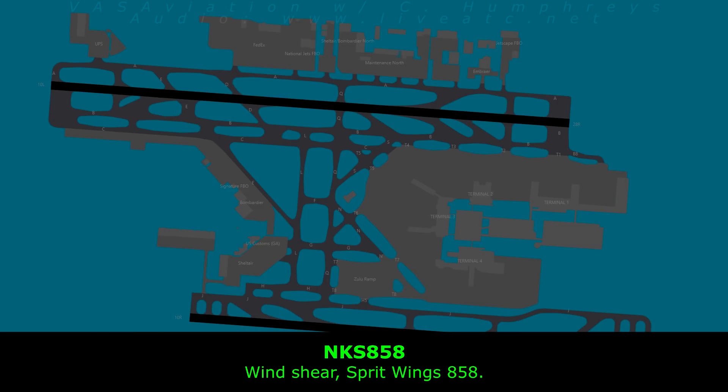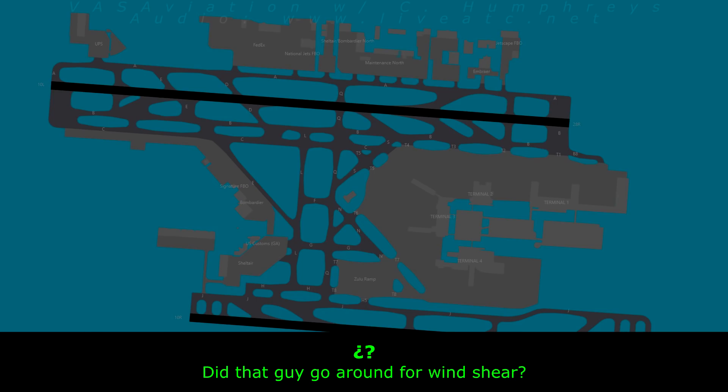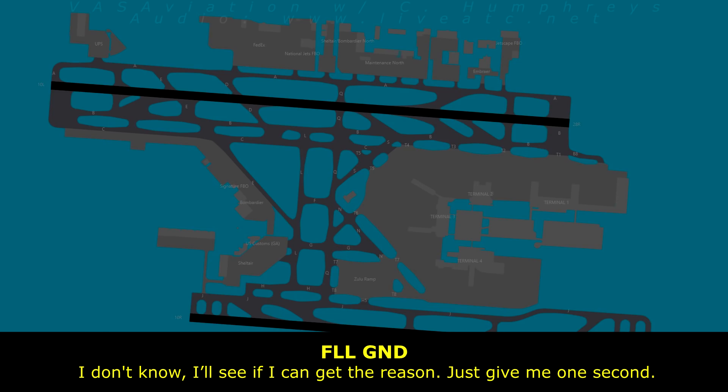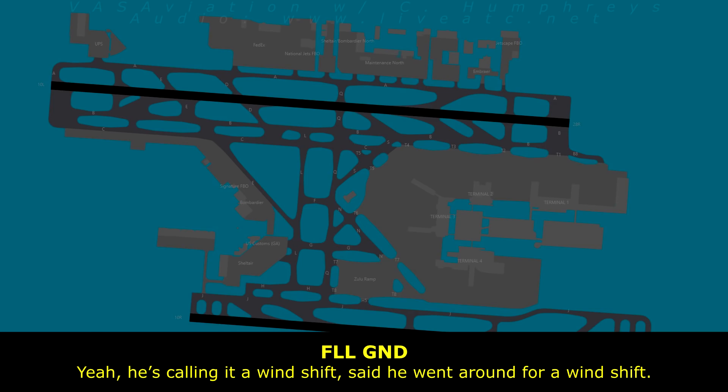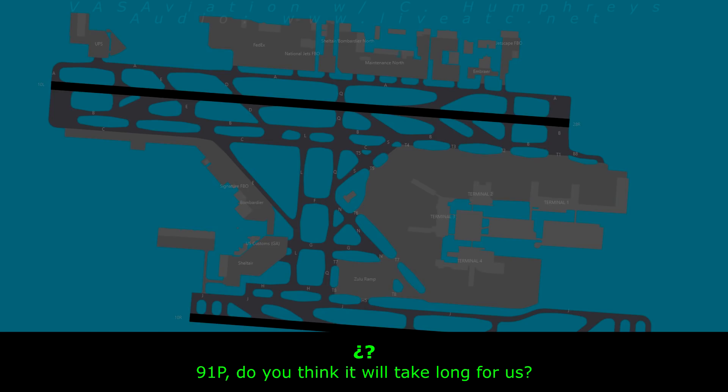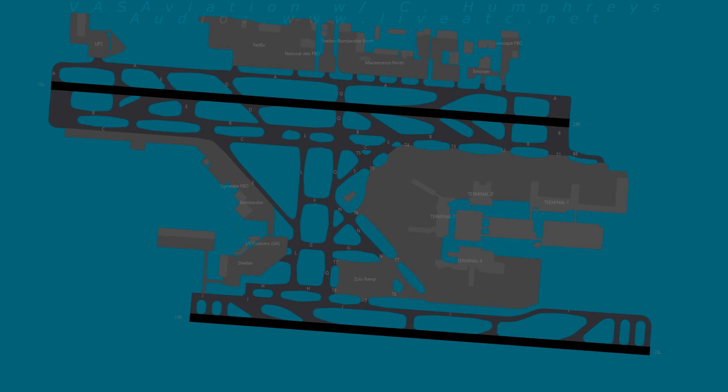Wind shift. Bearing 858. Did that guy go around for wind shift? I don't know — let me see if I can get the reason. Give me one second. It looks like it. He went around for the wind shift. I don't have an estimate — it will be more than 5 minutes for now.